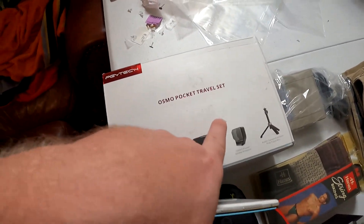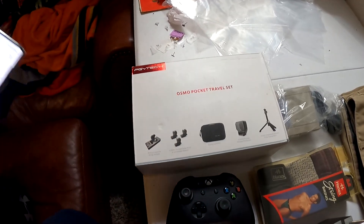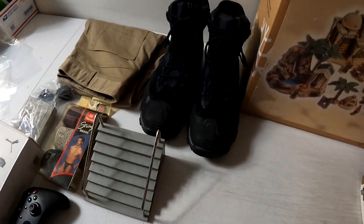This PGY Tech Osmo Pocket travel set — we got this from the bin store at Friendly Marketplace for $6 — and it sold for $65 with free shipping.